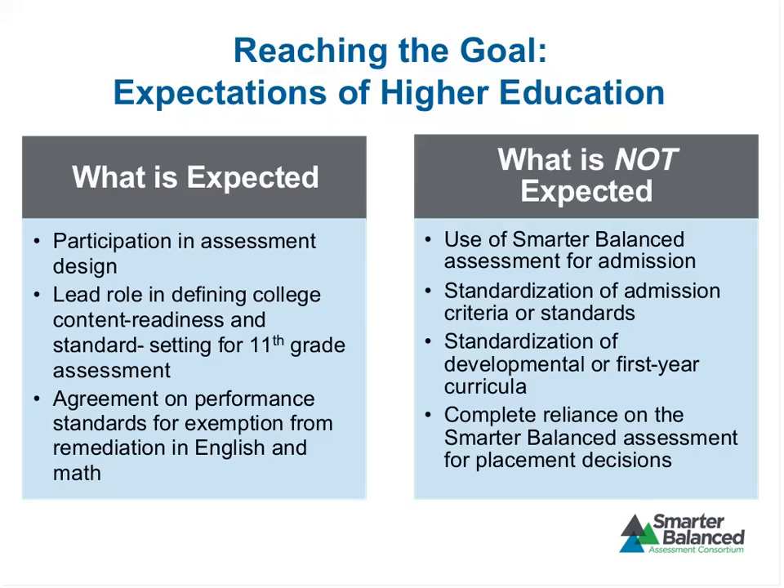We're also not expecting standardization of curricula at either the K-12 or the higher education level. Content standards do not equate to curricula — Common Core hopefully will provide a common foundation upon which colleges can build their own curricular paths. And as I've alluded to, we don't expect colleges to completely rely on Smarter Balanced for placement decisions. Colleges very well may want to look at other data points, including other assessment results or grades and course-taking patterns.